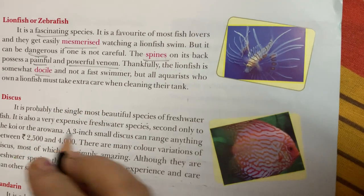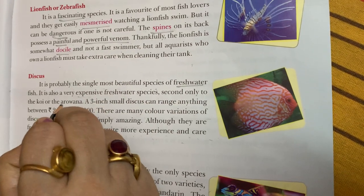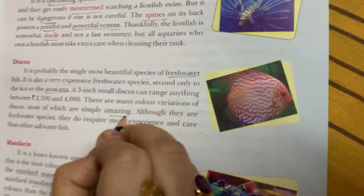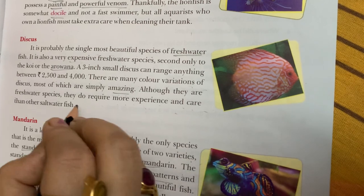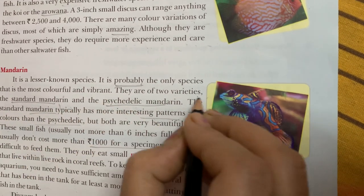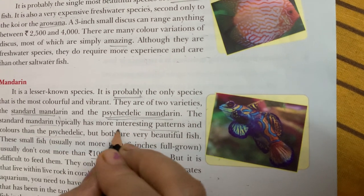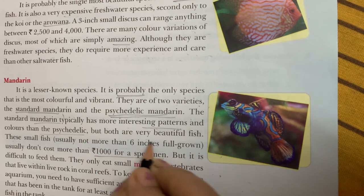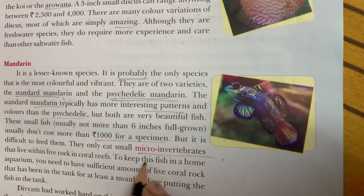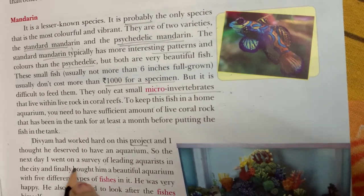Powerful venom. Docile. Freshwater. Arowana. Amazing. Probably. Standard mandarin. Psychedelic mandarin. Micro invertebrates. Project. Deserved.